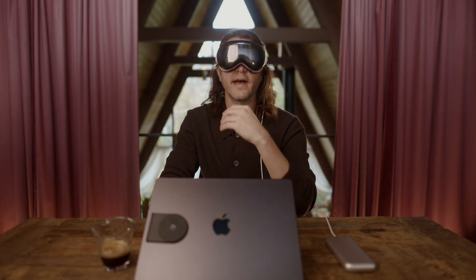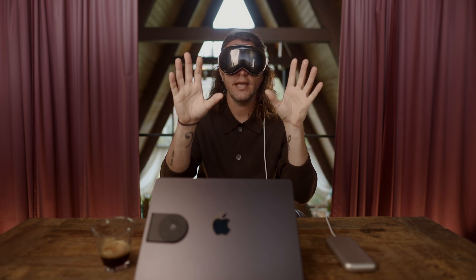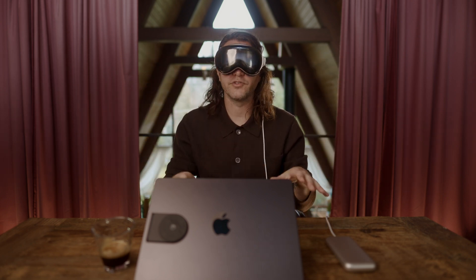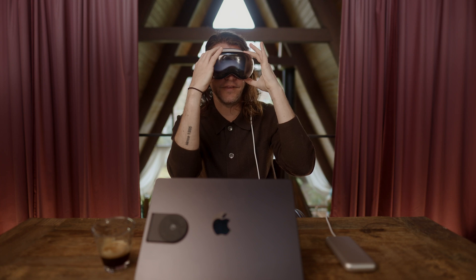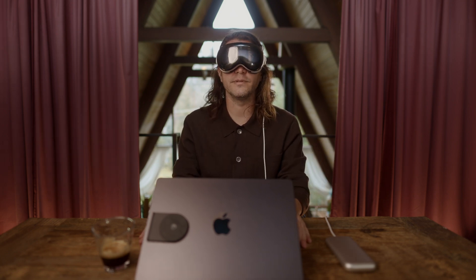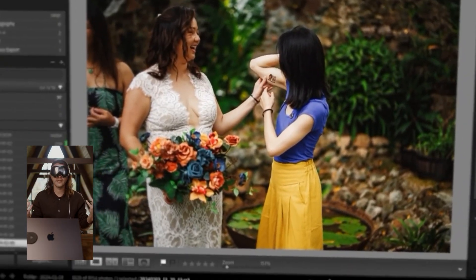There are two reasons I'm very excited to be able to edit with color and exposure accuracy in the Apple Vision Pro. One: I can edit outside. The intensity of the sun isn't going to wash out my display or cause glare — that's amazing. I can't wait for summer when it's warm enough to spend meaningful time outside. It might sound counterintuitive to wear a vision headset while outside, but to me that's better than not going outside at all because I'm strapped to my laptop needing an indoor room to see what I'm doing.